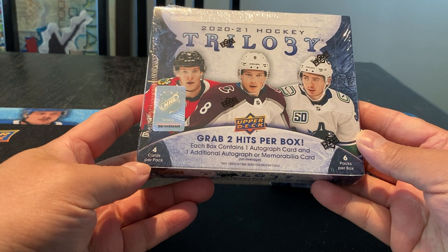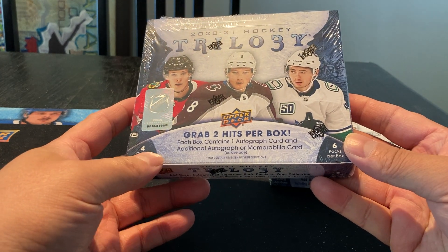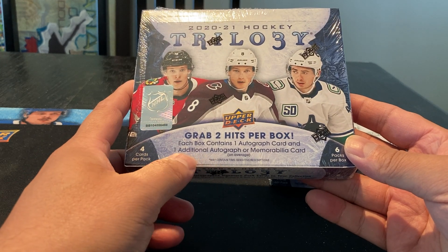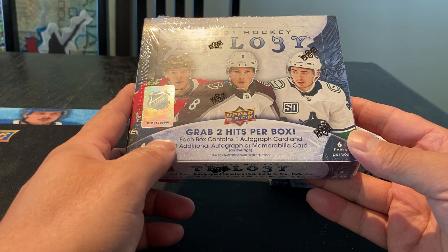It's going to be a short break. You got four cards per pack, six packs per box, grab two hits per box, and each box contains one autograph and one additional autograph or memorabilia card on average.